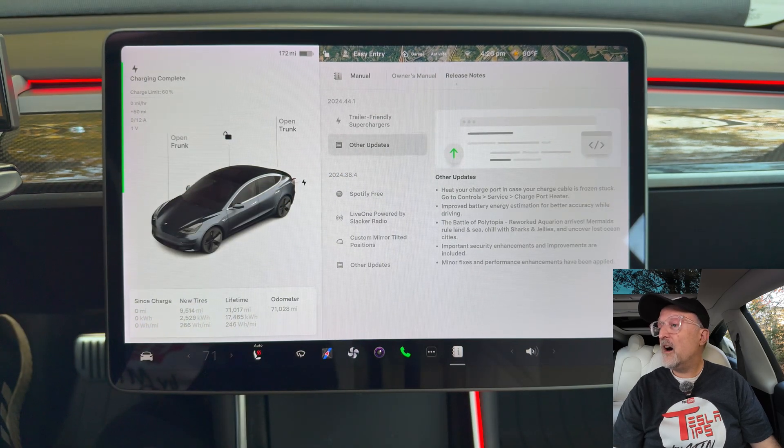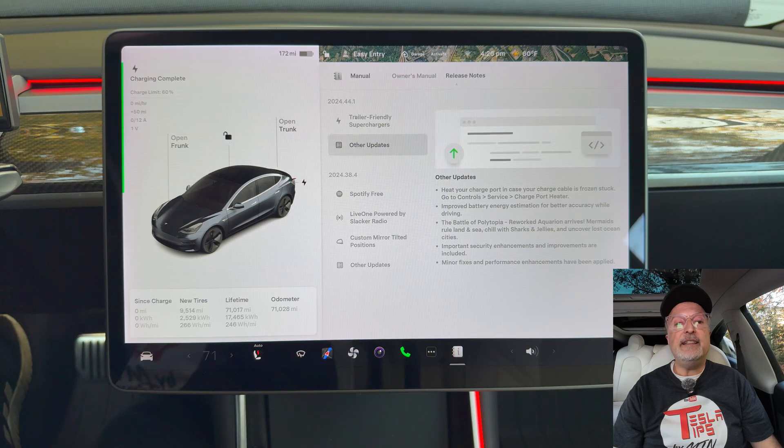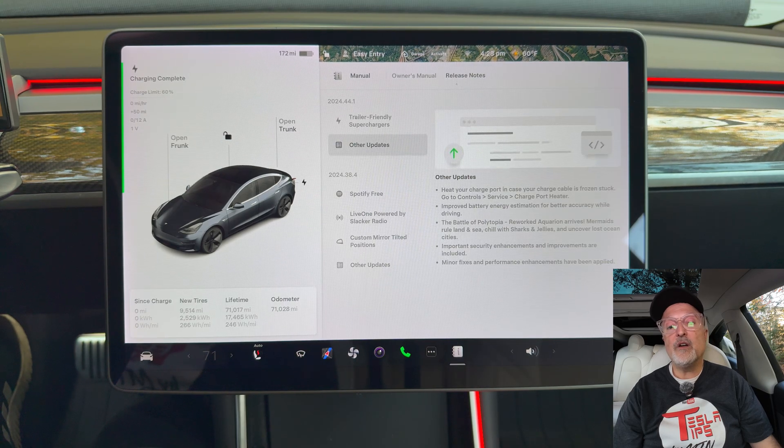Next up we have other updates. When you plug in a DC fast charging cable and the battery is too cold for fast charging, an estimated remaining battery heating time is displayed indicating when charging can start. Improved battery energy estimation for better accuracy while driving. The Battle of Polytopia has a reworked aquarium — mermaids rule land and sea, chill with sharks and jellies, and uncover lost ocean cities. Important security enhancements and improvements. Minor fixes and performance enhancements have been applied.